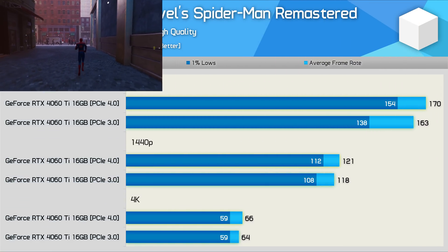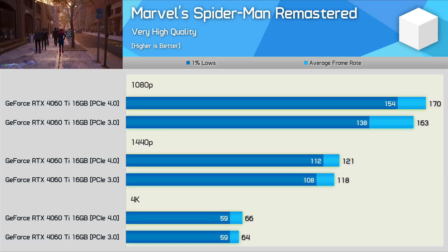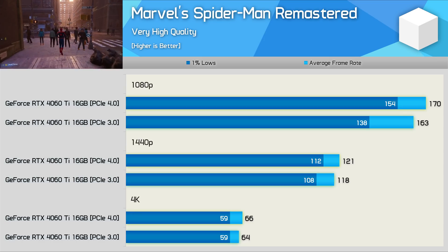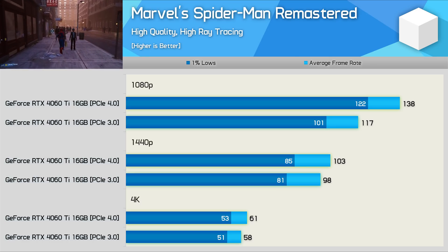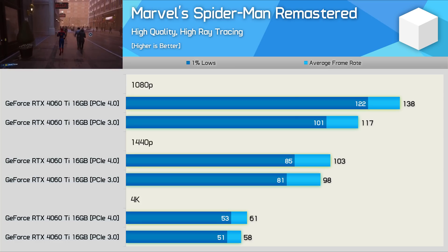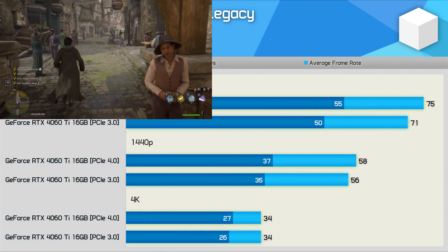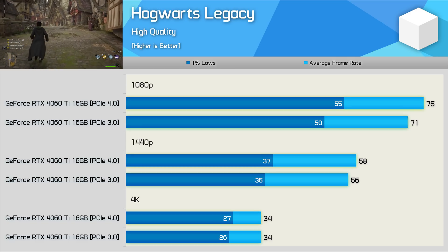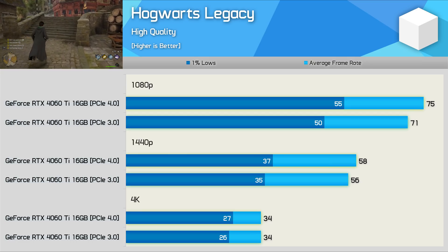There's also a noteworthy performance difference in Spider-Man Remastered, where the PCIe 4.0 configuration boosted the average frame rate by 4% at 1080p and the 1% lows by 12%. Again, upping the resolution increases GPU load and the more limited PCIe bandwidth is less of an issue. Interestingly, the ray tracing results show that RT can increase CPU load, and at 1080p this has a real impact — PCIe 4.0 delivers 18% more performance with ray tracing, a massive increase for those trying to maximize frame rates. Next, Hogwarts Legacy shows a 6% boost with PCIe 4.0 at 1080p and 10% for the 1% lows, though those margins almost disappear at 1440p and 4K.